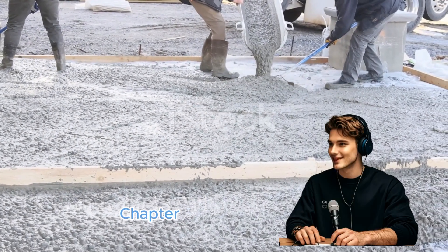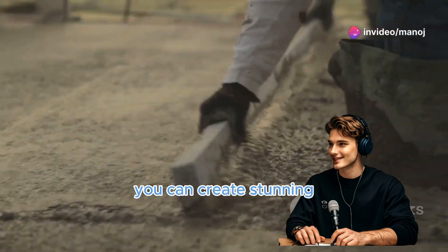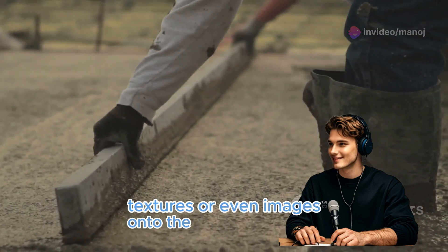Concrete gets artsy with graphic concrete. You can create stunning designs by using textured maps or form liners to imprint patterns, textures, or even images onto the concrete surface.